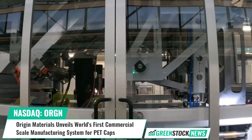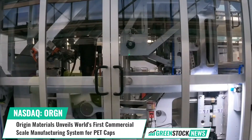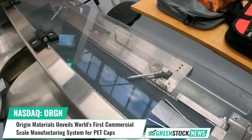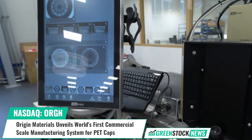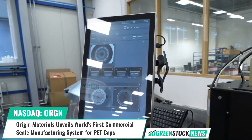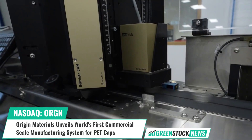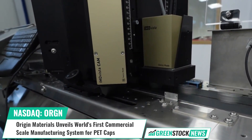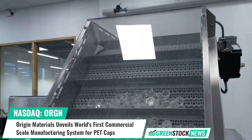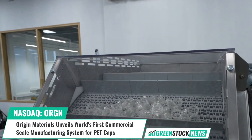Bissell continued: 'We are delighted to share that our first-of-its-kind system works spectacularly well.' Origin Materials is a technology company with a mission to enable the world's transition to sustainable materials that bring recycling, circularity, and enhanced performance. Origin's technology, economics, and carbon impact are supported by a growing list of major global customers and investors.